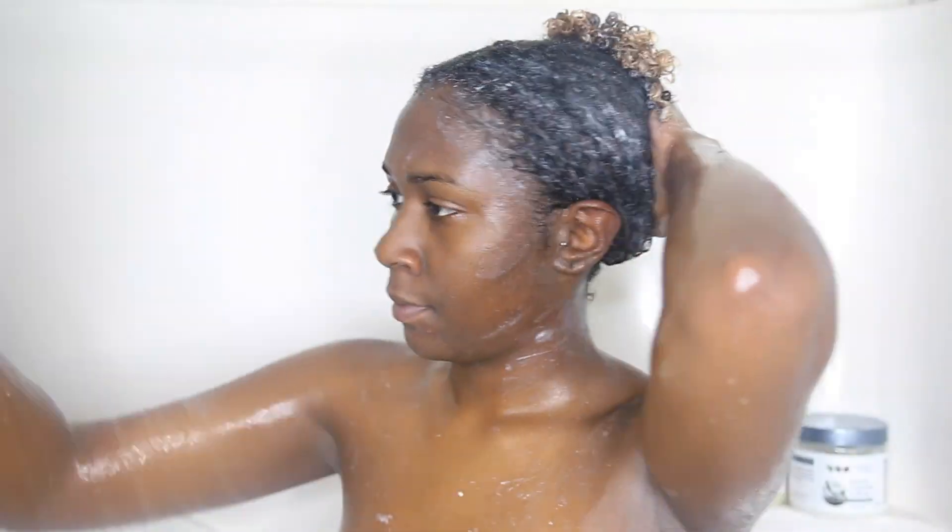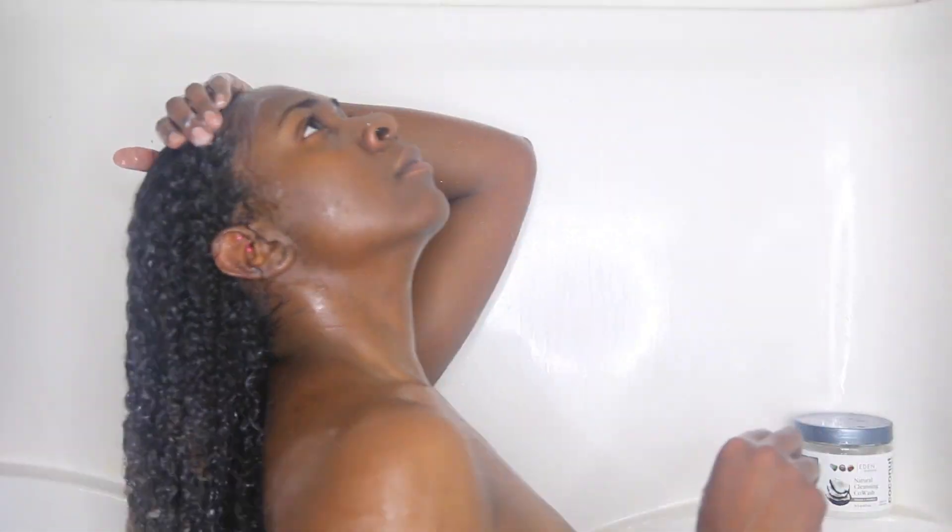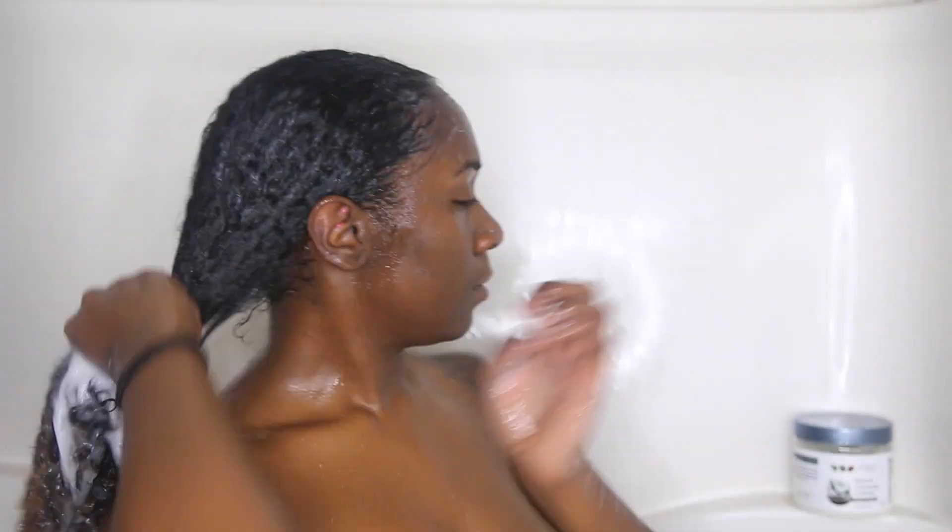I threw on a shower cap — you can see how it's getting steamy in the shower. I let that sit on my hair while I shaved, and then I rinsed everything out with cold water. It's important that you deep condition your hair after you come out of a heat style, especially because your hair was just straight. You want to make sure your hair has enough protein, is strong, and moisturized again after all of that heat. So I'm just rinsing all of that out with cold water to shock the cuticle.